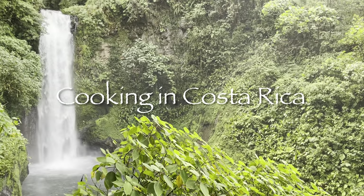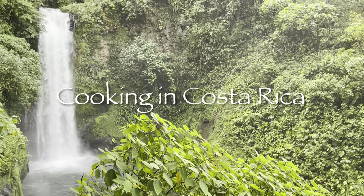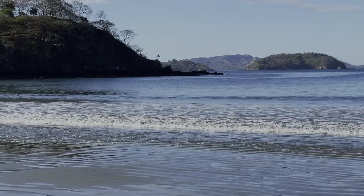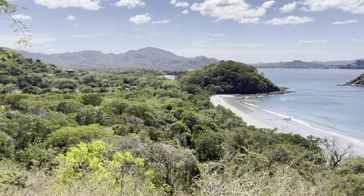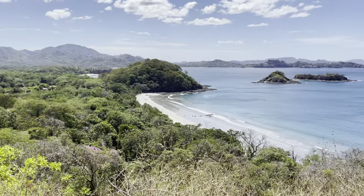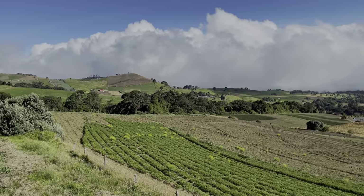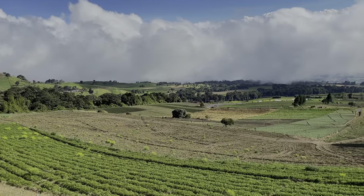Costa Rica is a spectacular Central American country bordered by Nicaragua to the north, Panama to the south, the Caribbean Sea to the east, and the Pacific Ocean to the west. With its close proximity to all that salt water, combined with ideal growing conditions as you move inland, this small country produces a lot of delicious food.